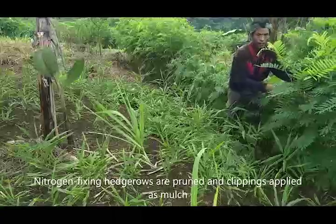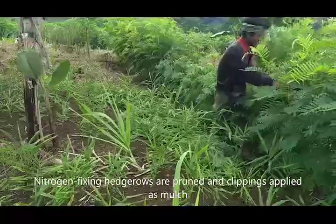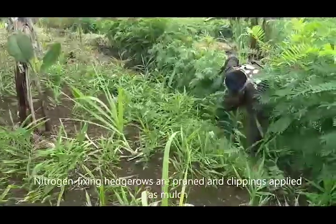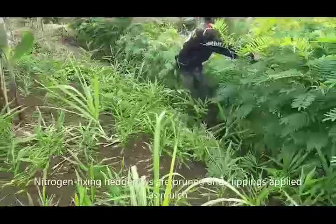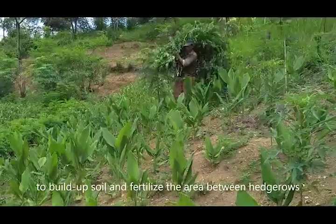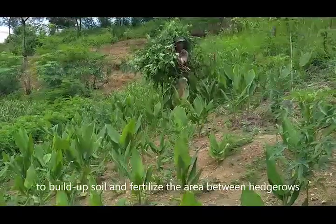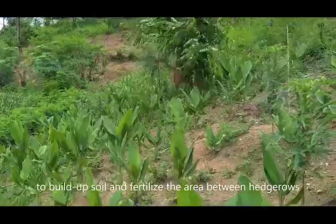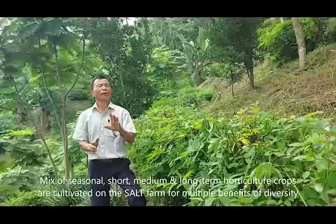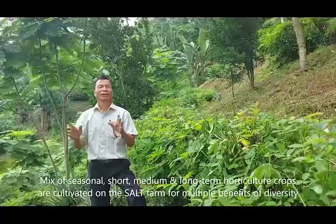Here you can see the farmer is pruning the hedgerows and applying the pruned material as mulch to his ginger field. He is bringing the prunings from the nitrogen-fixing trees on the hedgerows and he is going to use that to mulch the turmeric.